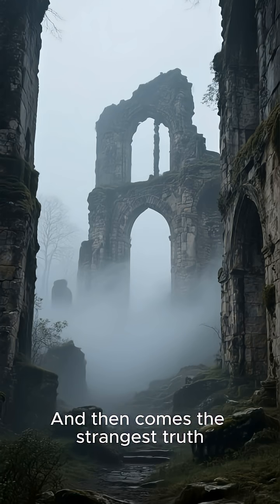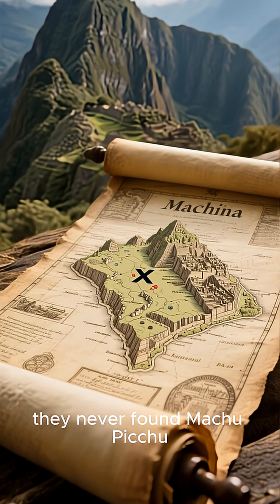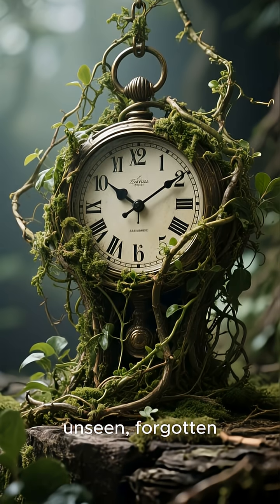And then comes the strangest truth. After Spanish conquest, they never found Machu Picchu. It stayed hidden for almost 400 years — unseen, forgotten.